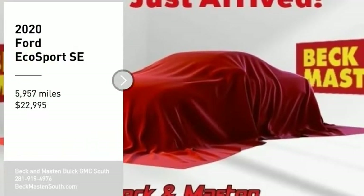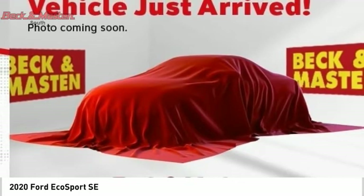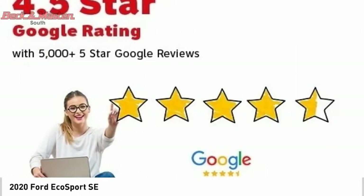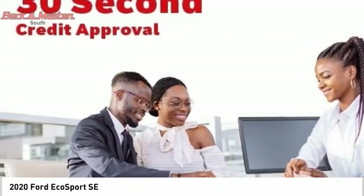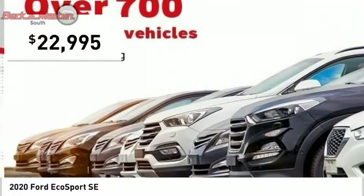Stop by and take a look at the 2020 EcoSport. The Ford EcoSport has an upgraded interior that provides you all the features you could ever want. It also offers the functionality of an SUV, but in a size where you feel in control. And is priced below $25,000.